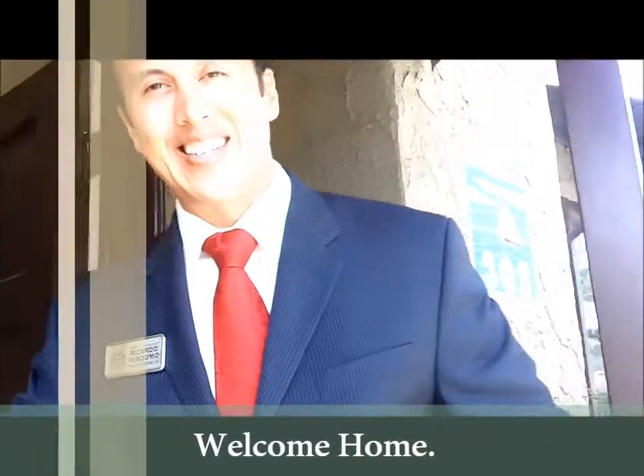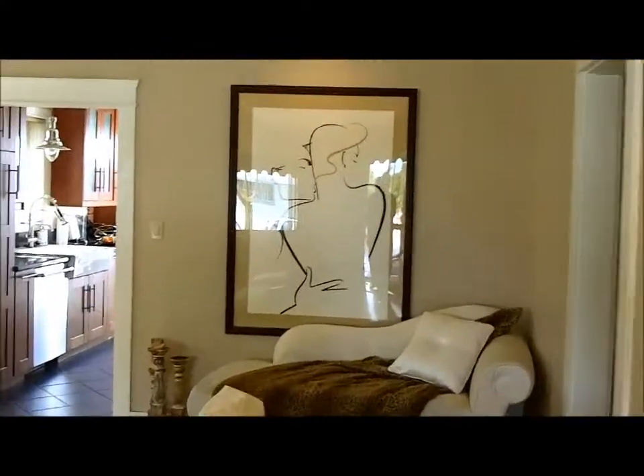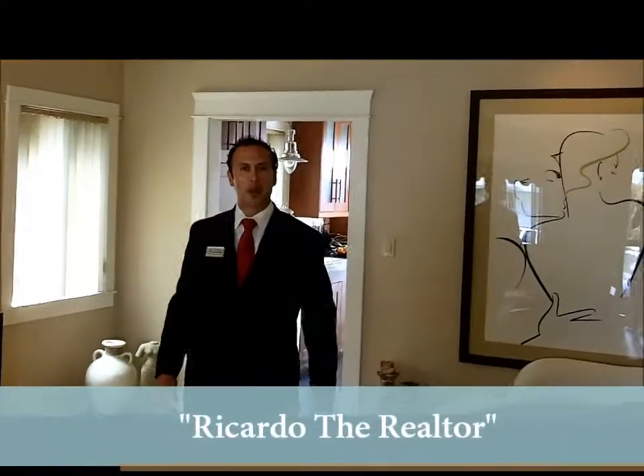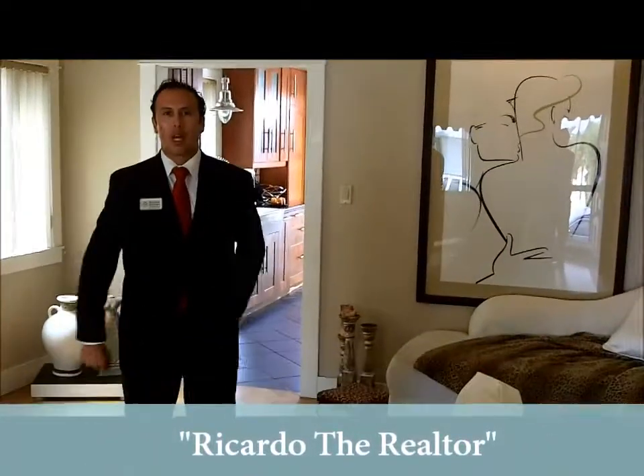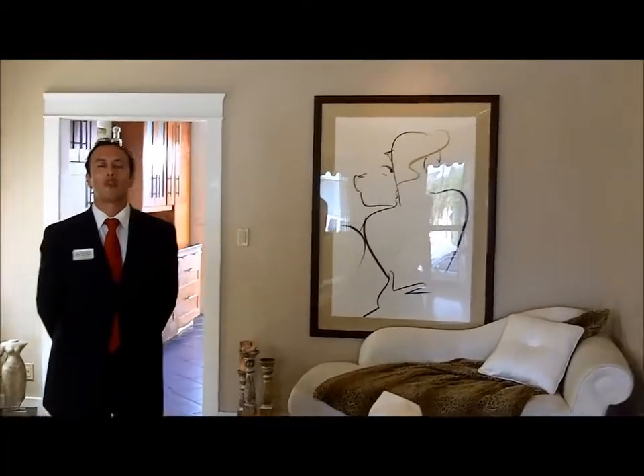Greetings, welcome. Come on in. Hi, thanks for stopping by. My name is Ricardo the Realtor, and I want to welcome you here to a home that we currently have listed in the beautiful Belmont Heights Long Beach area. I want to talk to you a little bit about what this home has to offer.